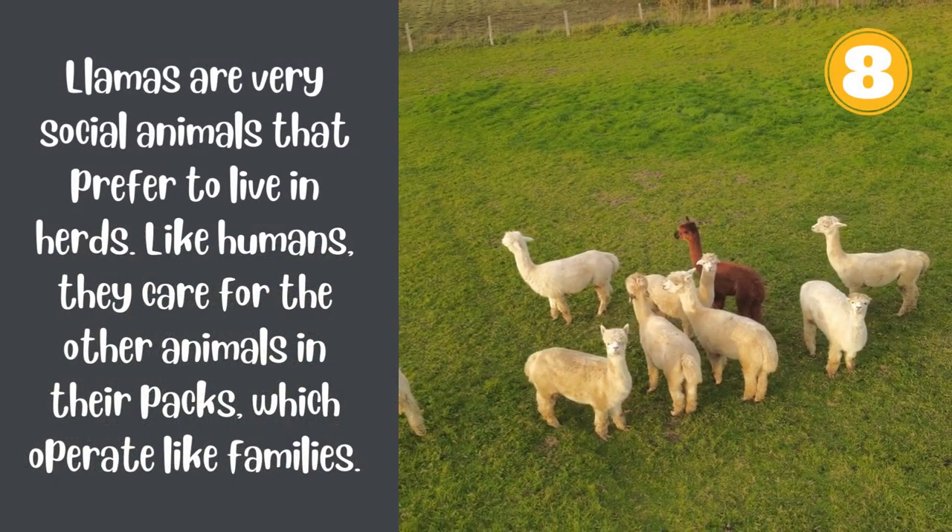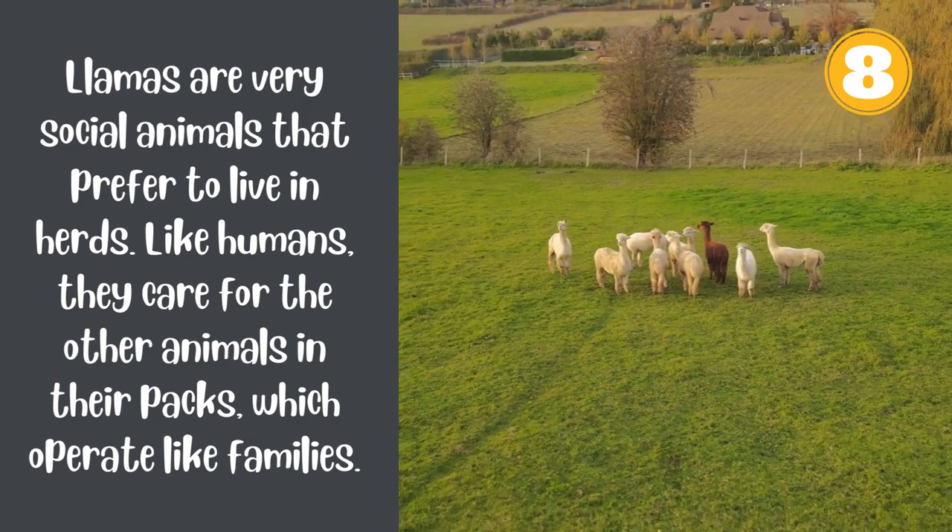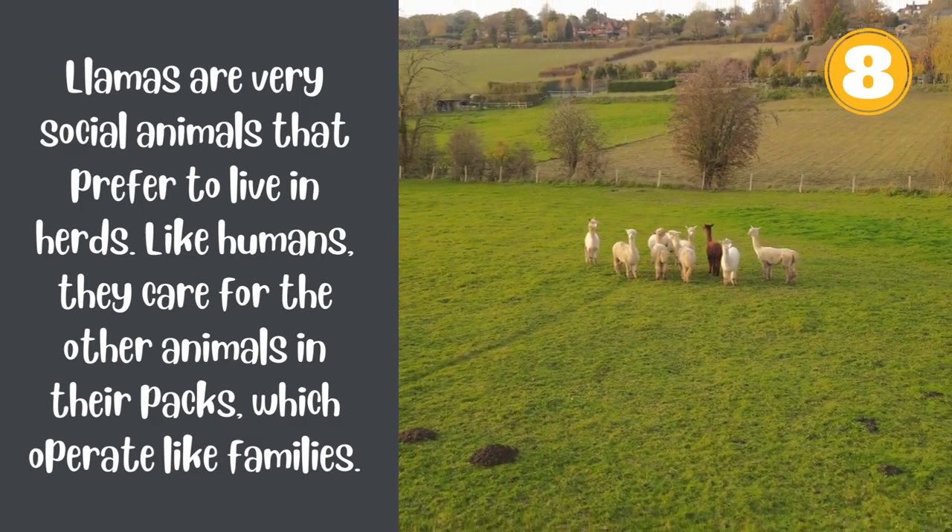Number 8. Llamas are very social animals that prefer to live in herds. Like humans, they care for the other animals in their packs, which operate like families.